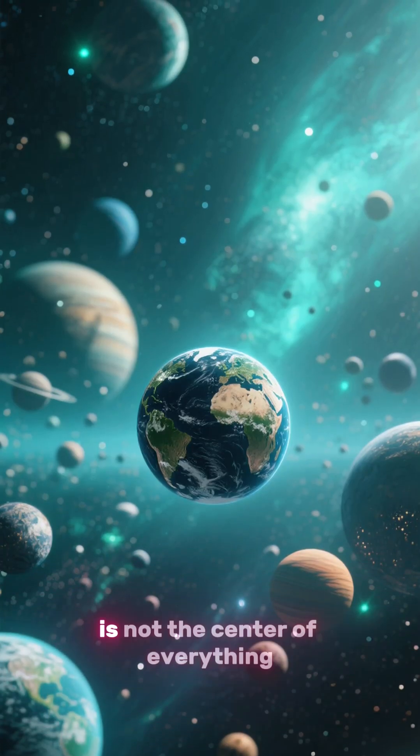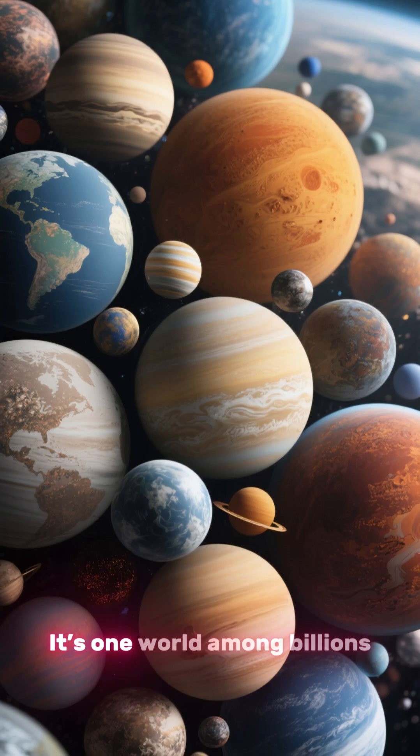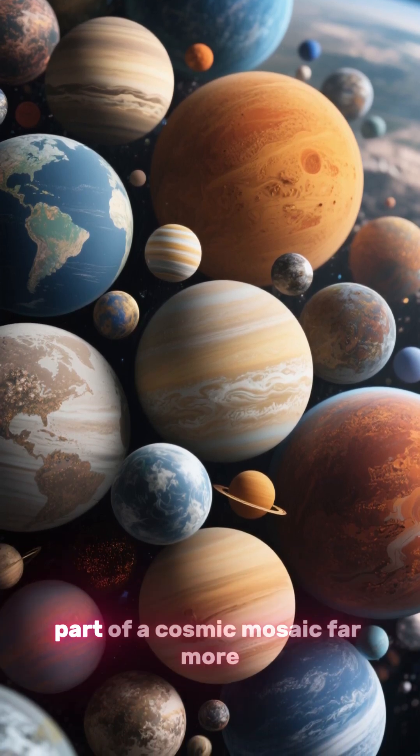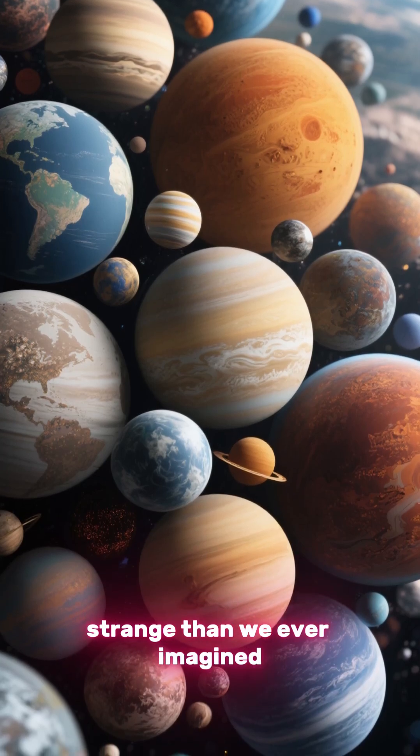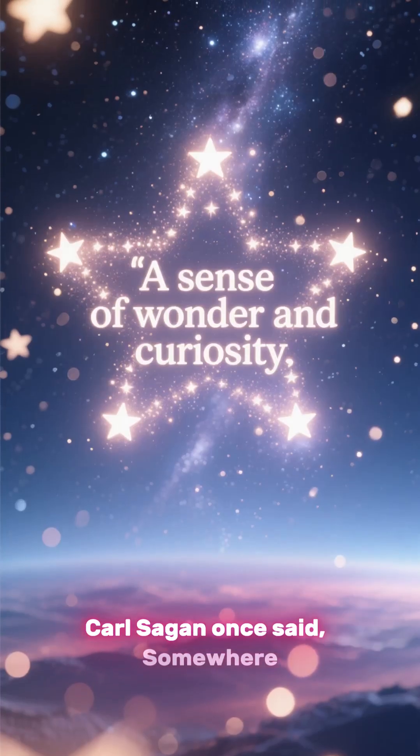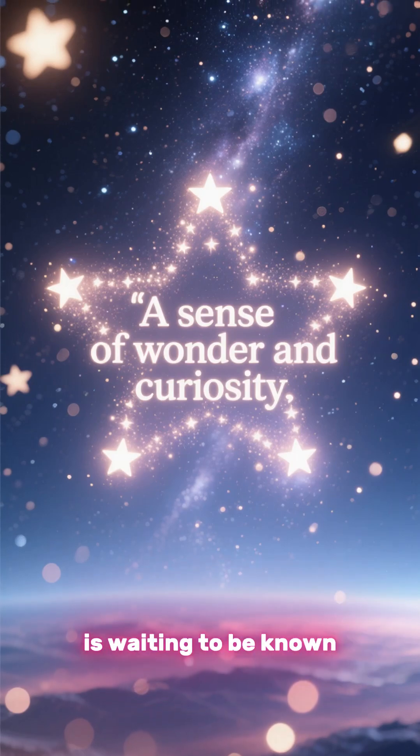Exoplanets remind us that Earth is not the center of everything. It's one world among billions, part of a cosmic mosaic far more diverse and strange than we ever imagined. Carl Sagan once said: somewhere, something incredible is waiting to be known.